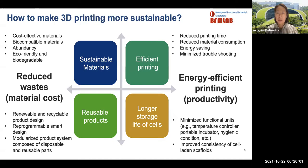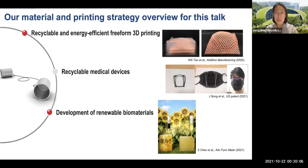Our recent works include development of recyclable and energy-efficient free-form 3D printing for biomedical applications, as well as development of renewable biomaterials. Besides that, we have also been working on recyclable biomedical devices with smart materials. In this talk, I will focus on our materials and printing strategy, particularly with free-form 3D printing platforms.